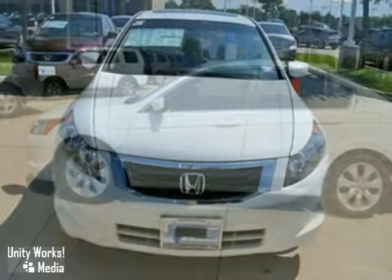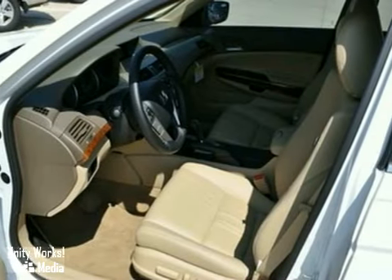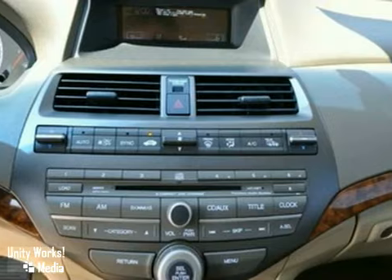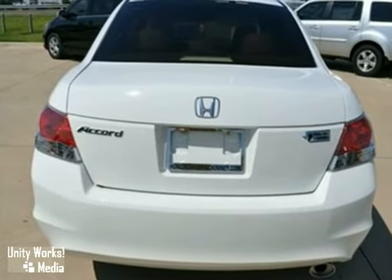It's a 2010 Honda Accord EXL. With a full factory warranty, keyless entry, and leather seats, it's bound to sell fast. It also features Bluetooth. The CD changer and home link system only make it more attractive. Come and take a look.